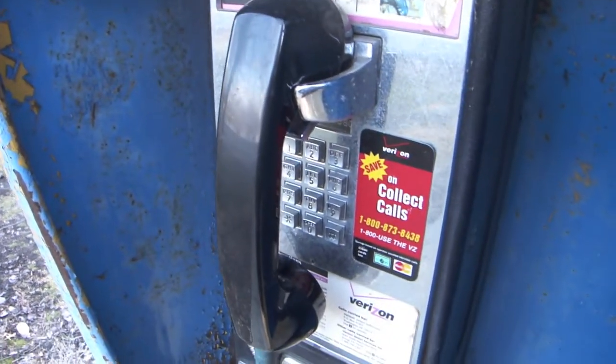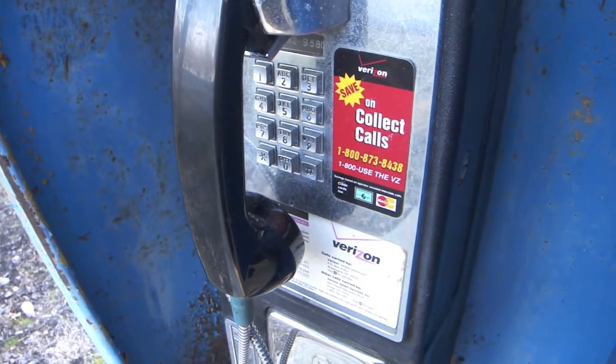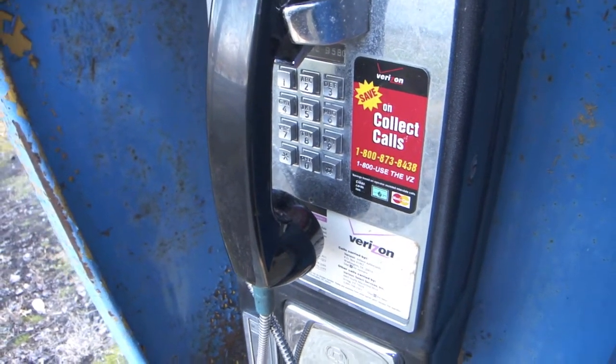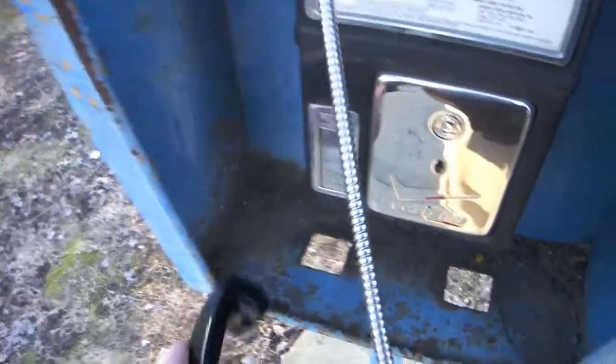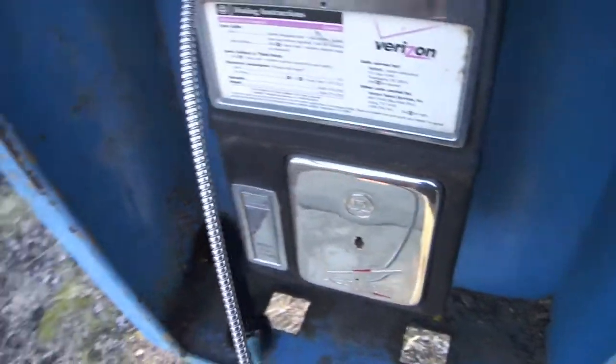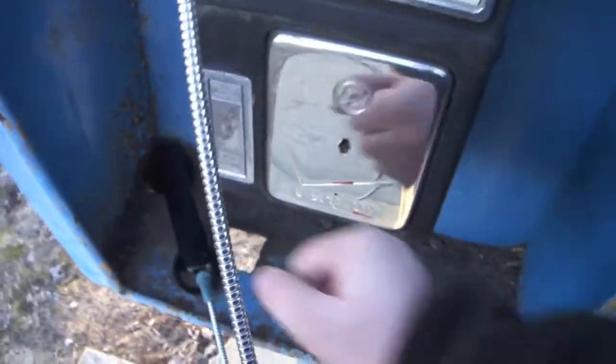It still has the 1-800-USE-THE-VZ Collect Call sticker. And it does have a bell gong ringer in it. Here's the receiver — not broken, like a lot of people seem to like to do around here. And if I give it a good hit, you'll hear the bell ringer in it. Amazing.